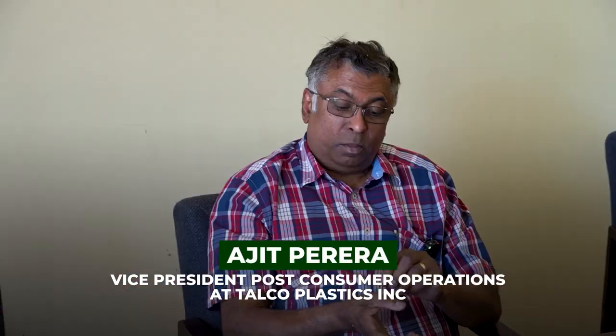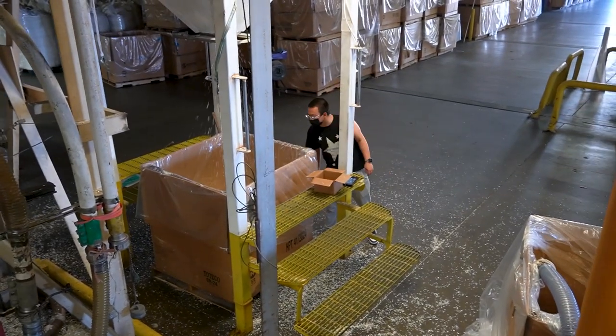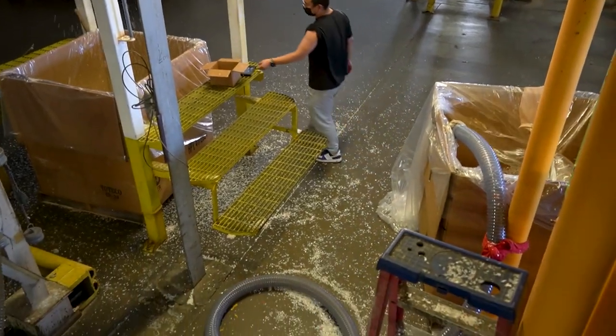My name is Ajit Carrera. I'm the Vice President of Post-Consumer Operations at Talco Plastics. I have worked for the company for the past 36 years, starting at the very bottom and working my way up to VP of operations. This plant was built by me — I was the project manager. My background is in engineering, so I was able to put a whole crew of different engineers together, and we designed and built most of the equipment here, buying and modifying rather than building from scratch.